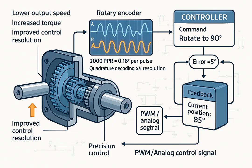A command signal is received — for example, rotate to 90 degrees. The encoder reports the current shaft position — for example, currently at 85 degrees. The controller calculates the error: 90 degrees minus 85 degrees equals 5 degrees. Based on this error, the controller generates a control signal (PWM or analog voltage) to move the motor forward by 5 degrees. The encoder continuously updates its position, and the controller keeps correcting until the error is zero. This process happens thousands of times per second, allowing high-speed and high-accuracy motion control.